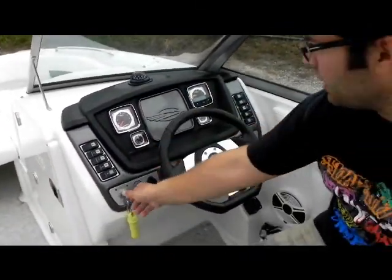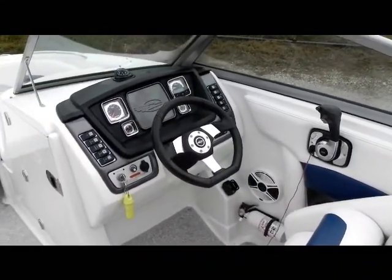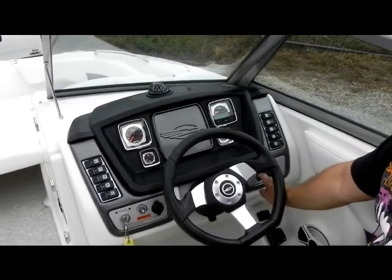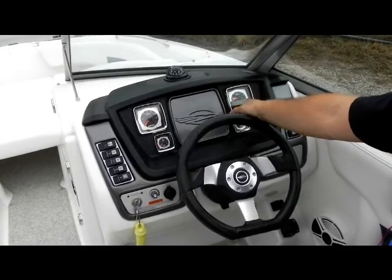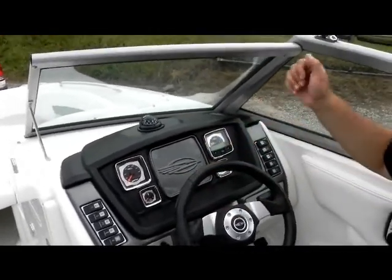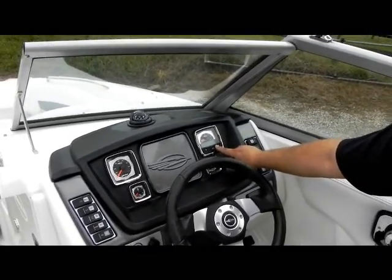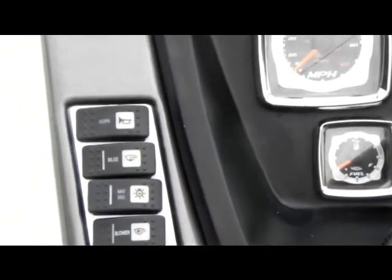You have all your factory Chaparral gauges. We'll turn on the battery switch — flip that on and everything powers up, including the radio. You have a digital depth finder and a digital multi-gauge that shows engine temperature, water temperature, lake water temperature, battery voltage, depth, and hours. You can also switch it to show miles per hour, RPMs, trim, and fuel. You have all your factory switches including the radio controller and blower control switch.